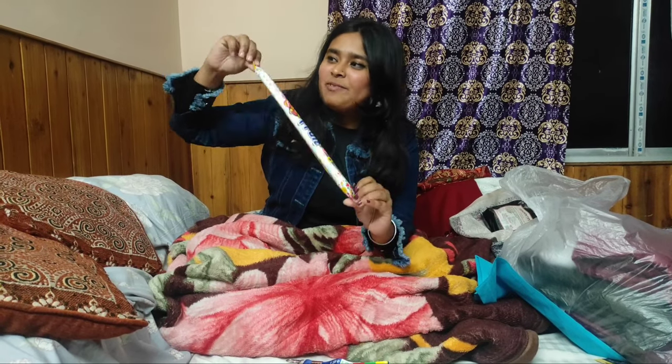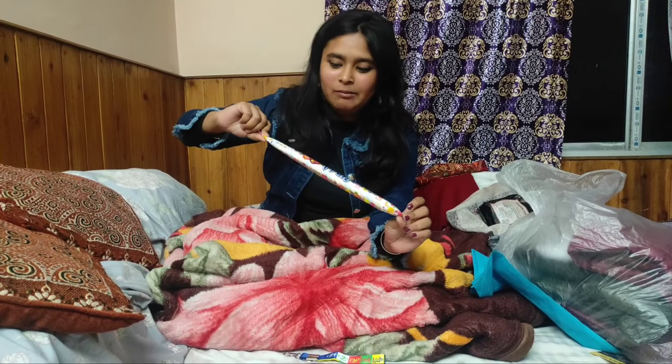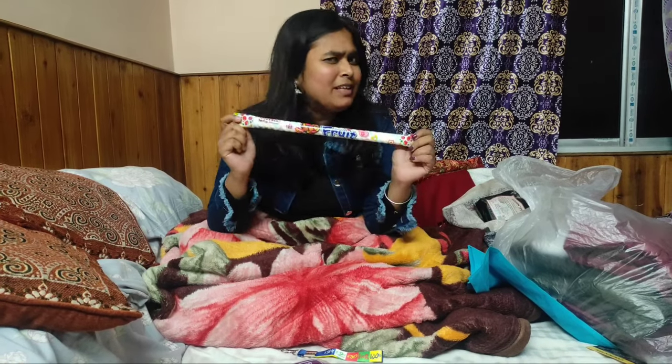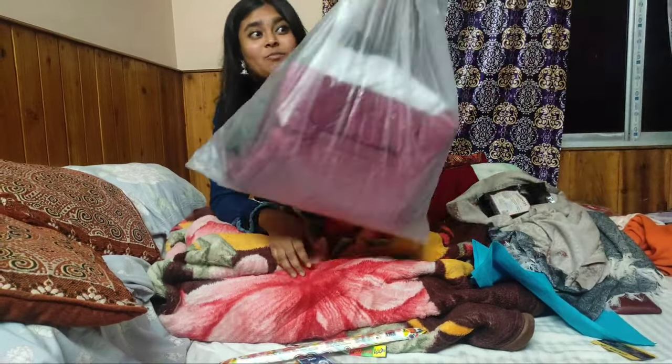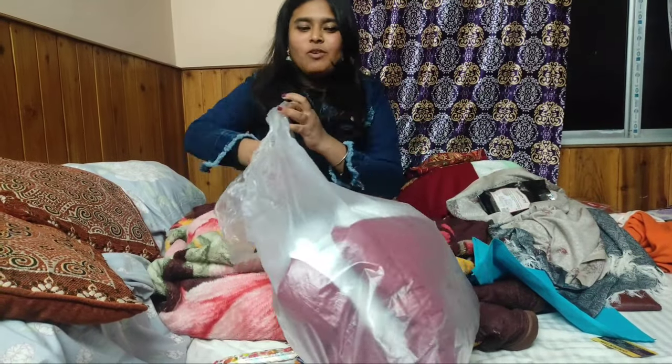I don't know what the taste is but I am going to try it for the first time, so I hope the taste is good. The next thing which I bought from Darjeeling, which it is famous for, is a jacket.